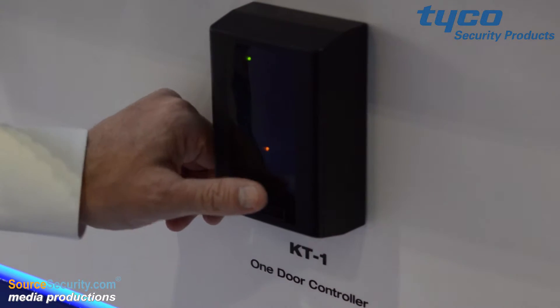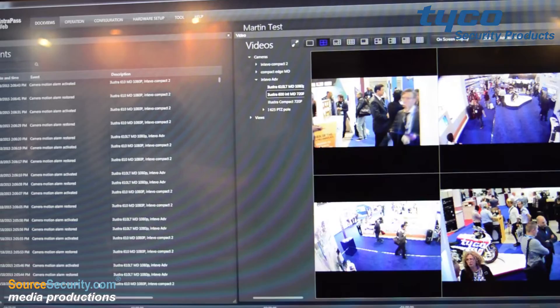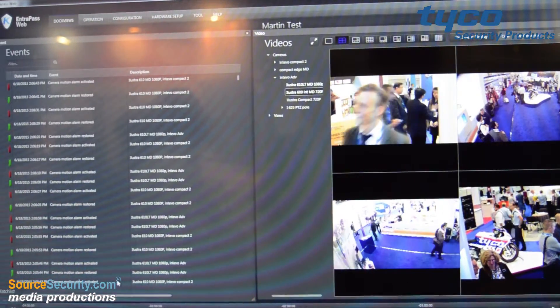Some of the cool new features from Cantec are the KT1 internet-ready panel with its one-touch registration to the front-end software, and also the web interface which you see behind me — a really easy-to-use customer interface. The whole thing is designed to make sure that your installations go well and your customers are kept happy.